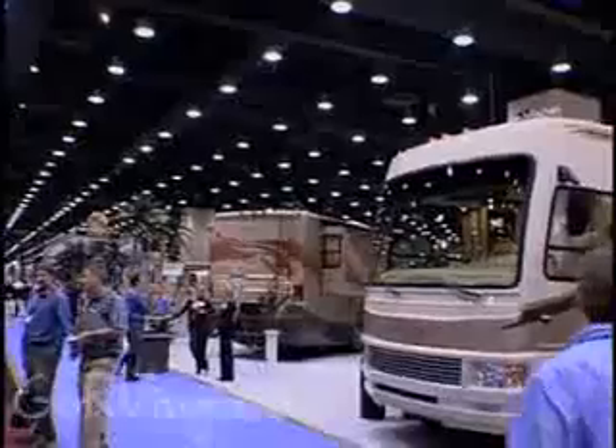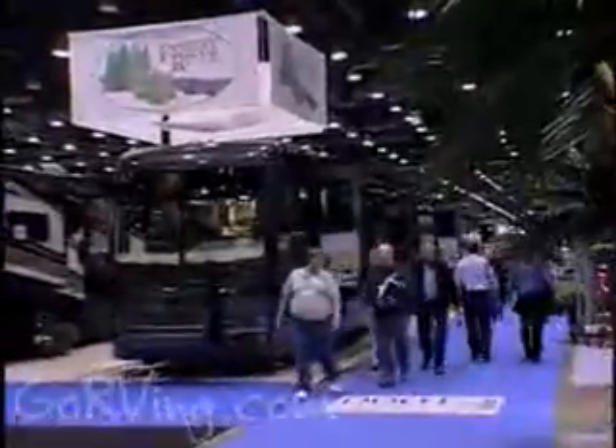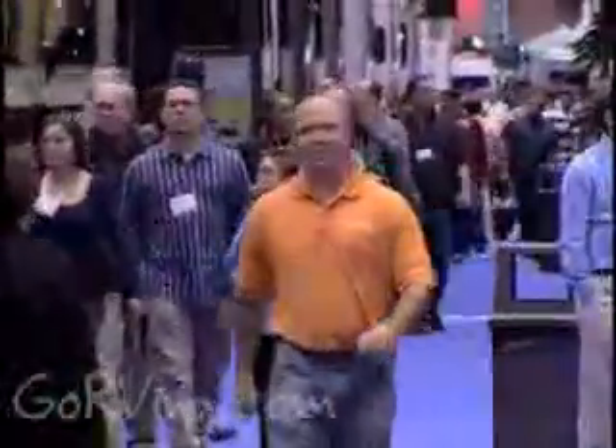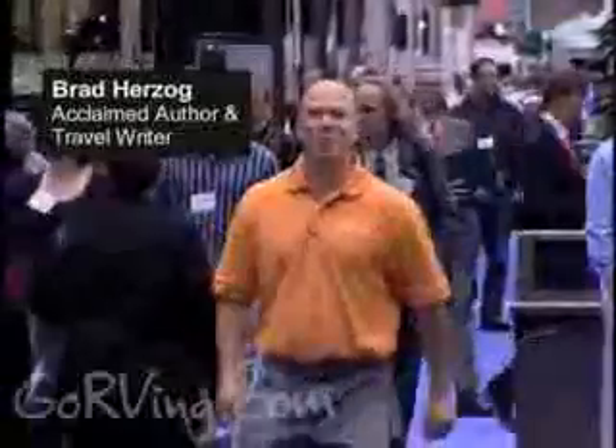I'm at the world's largest RV show where manufacturers from all over the country are unveiling the latest and greatest products in the RV market. Let's take a look at the coolest and newest innovations in RV travel. I'm Brad Herzog. Come take a trip with me.